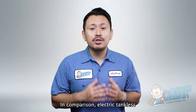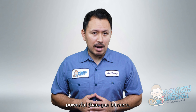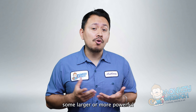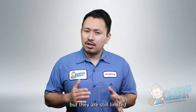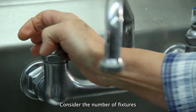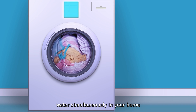Electric tankless water heaters have lower heating capacities due to the limitations of electric heating elements, which are typically less powerful than gas burners. They come in various sizes with flow rates ranging from 2 to 5 GPM for standard models. Some larger electric tankless units may offer higher flow rates, but are still limited compared to gas models. When selecting a unit, choose a flow rate that matches your hot water needs, considering the number of fixtures and appliances that might run simultaneously.